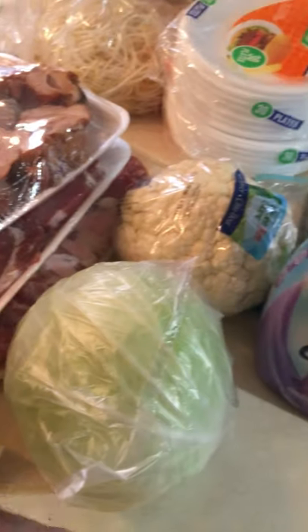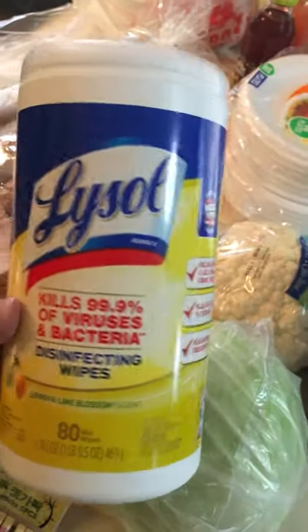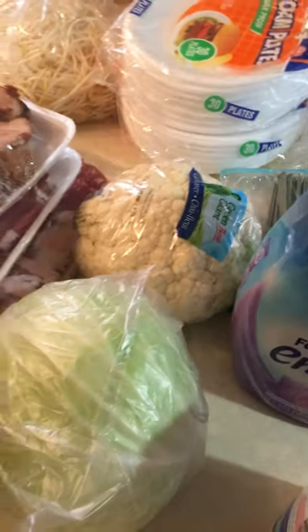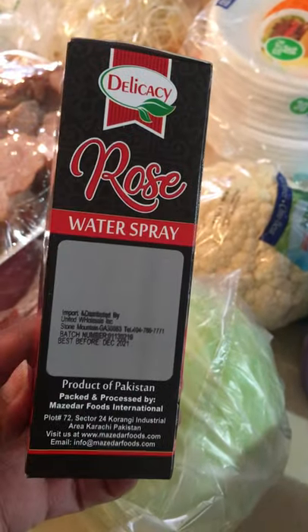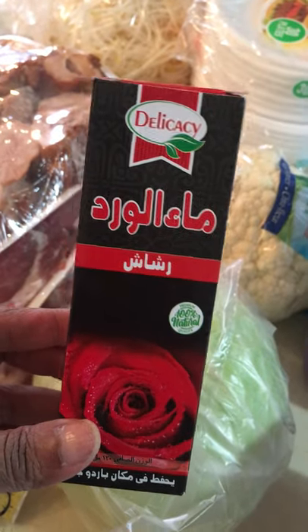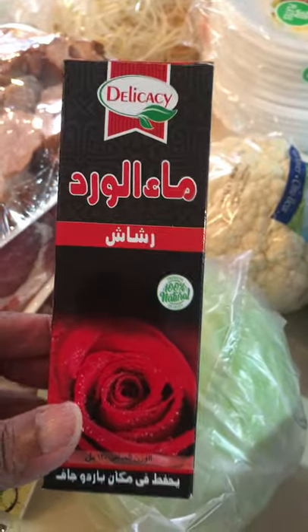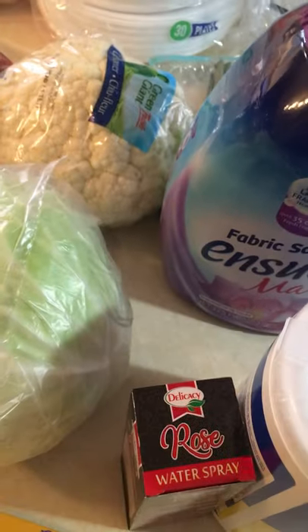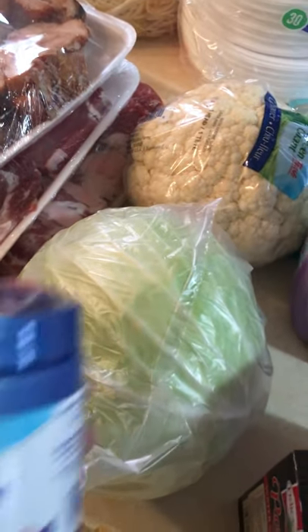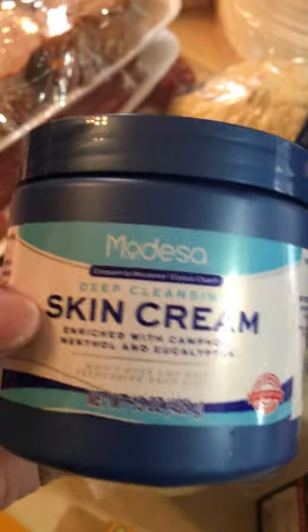They also had some Lysol for about $5 for a regular size. And I could not believe they had some rose water — this is great for the skin, it's actually a water spray. I use this sometimes after I put my powder makeup on; I spritz my face with it and it gives you that nice little glow so you're not a cake face. This was $1.50. They also had Imitation Skin Cream by Modessa — this is an imitation of Noxzema, and I love using this to take my makeup off.